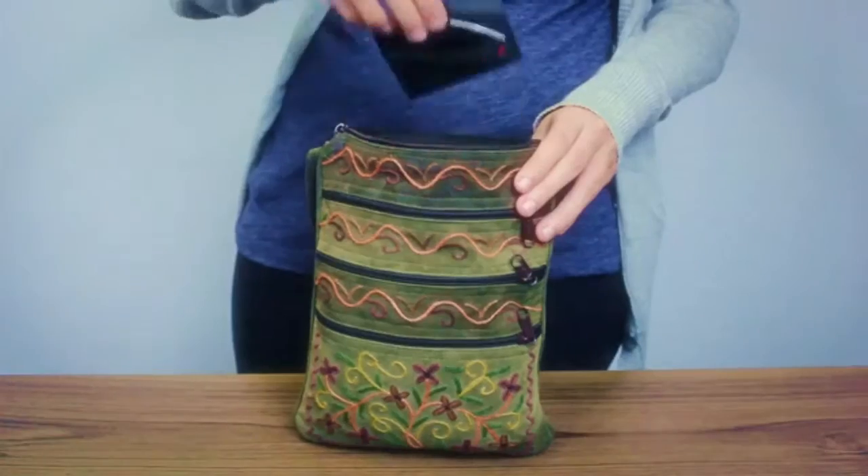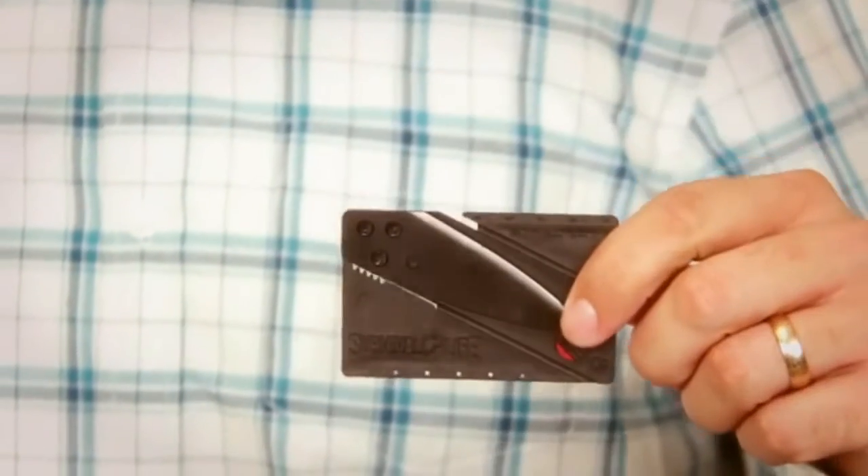The InstaBlade is the world's first ultralight, super thin, razor sharp credit card knife that fits snugly in your wallet, drops right in your purse, or slides discreetly into your shirt pocket.